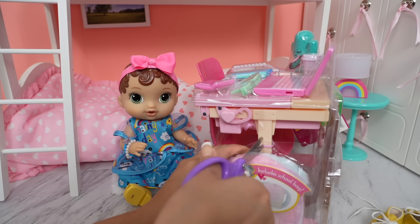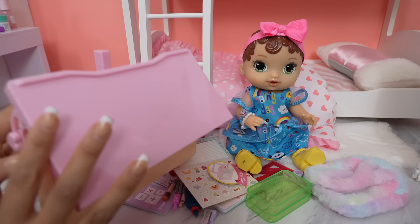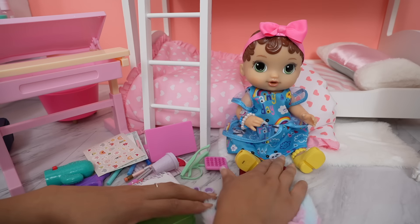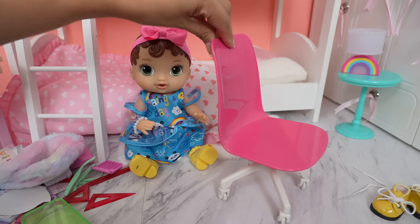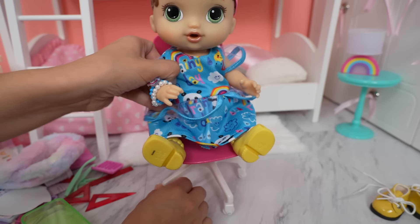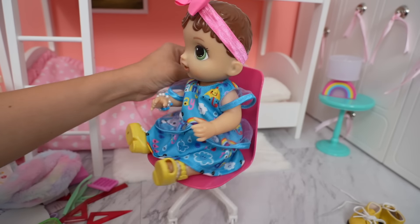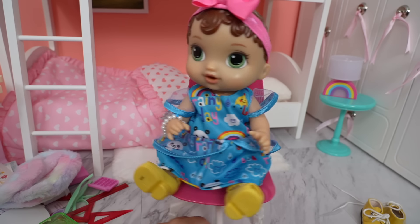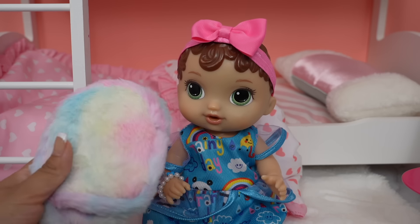So cute! Okay, I'm going to get her backpack out so we can start packing everything she needs for school. We have lots of cool items, including this really cool desk. We also have a rolly chair with little wheels — this is so cool, it looks like a real chair. Ready? Let's give it a little spin. Here is the backpack — it's like a plushie!